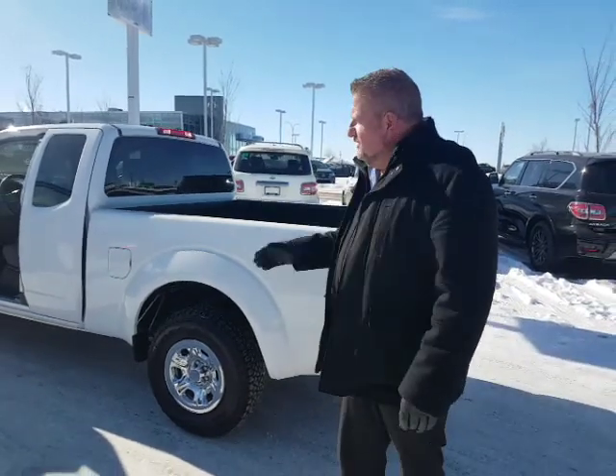Everything's fully AMVIC inspected, and we also provide the CarProof on everything. We're full disclosure, no problem. As soon as the report comes back, I'll make sure I get that sent off to you as well.